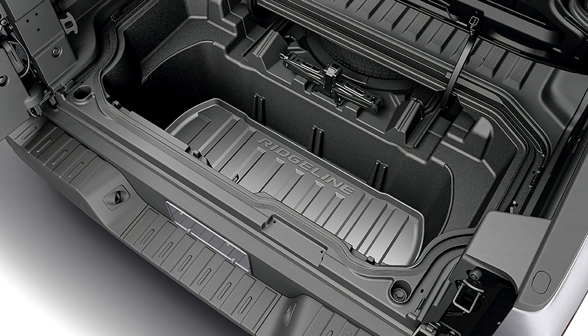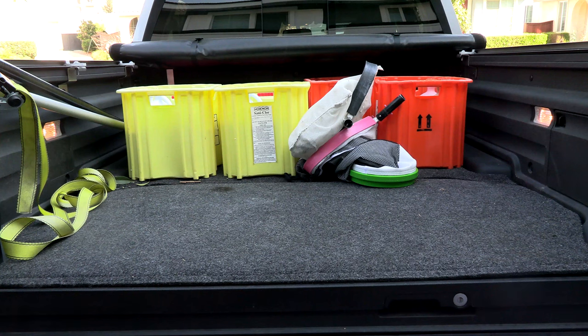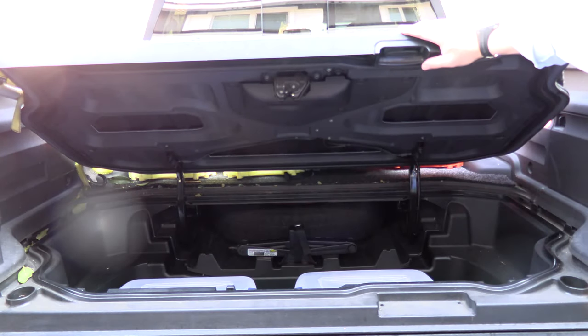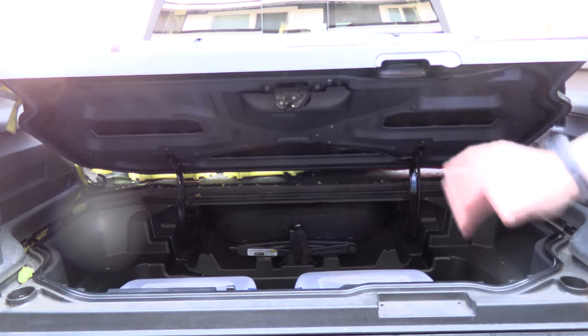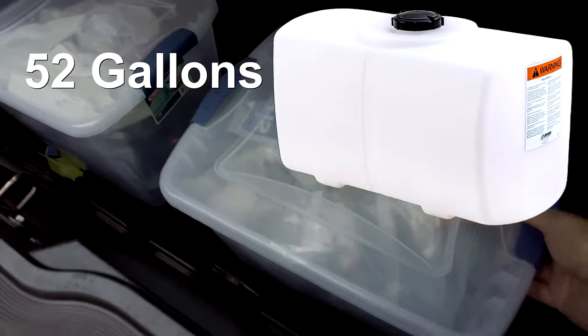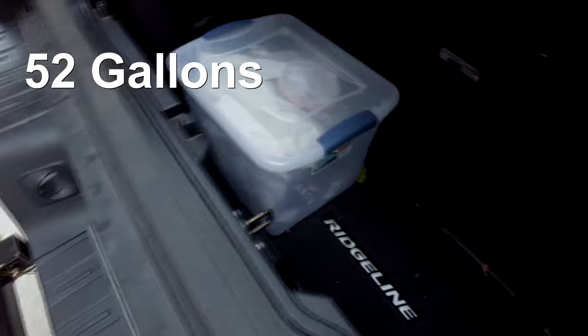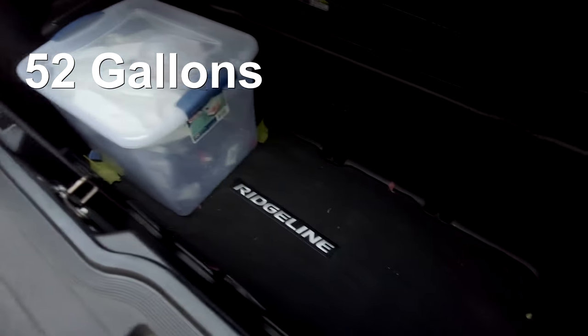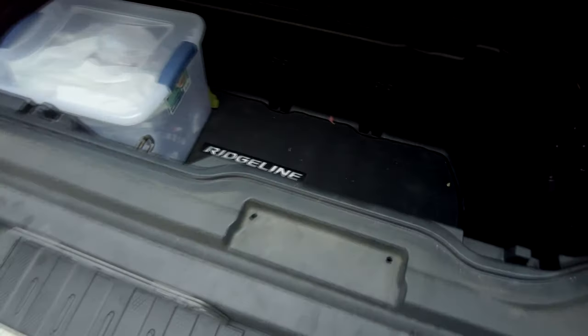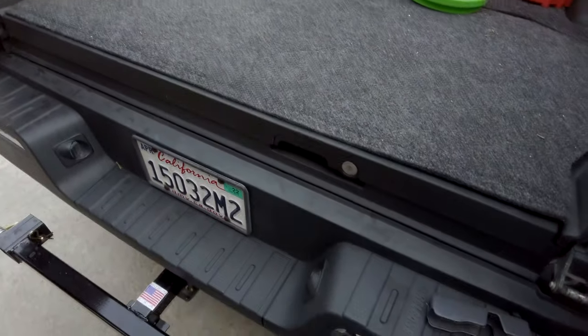I really like the fact that it has this really nice trunk — kind of one of the hidden features of the Ridgeline. This trunk is 7.3 cubic feet, and to give you an idea of what that is, you can actually fit 52 gallons of water in it. It's great for putting spare parts or anything else you want in there. You can lock this trunk from the glove box, so no one can access it — it's a great feature.